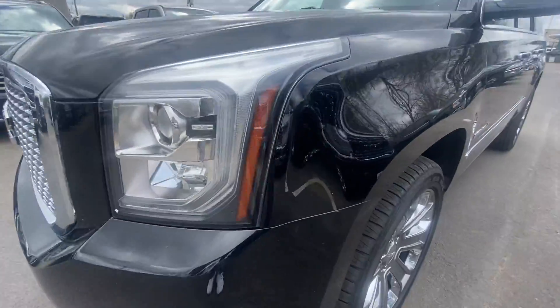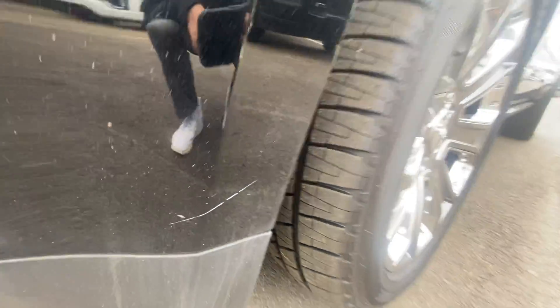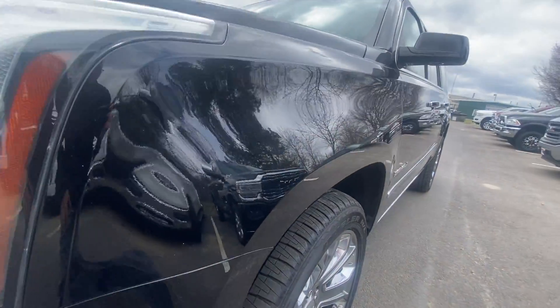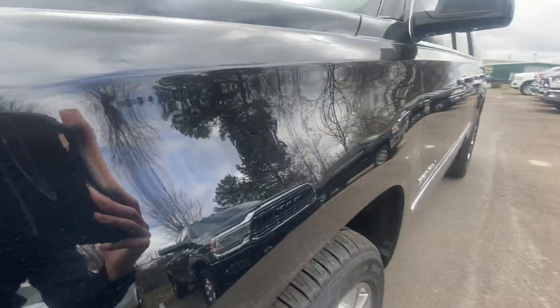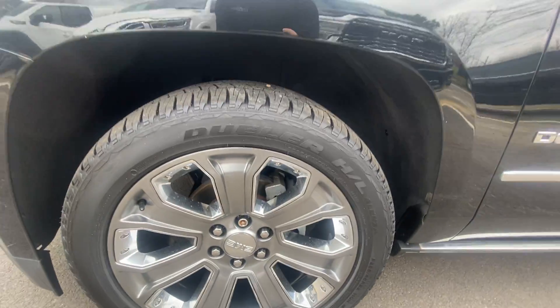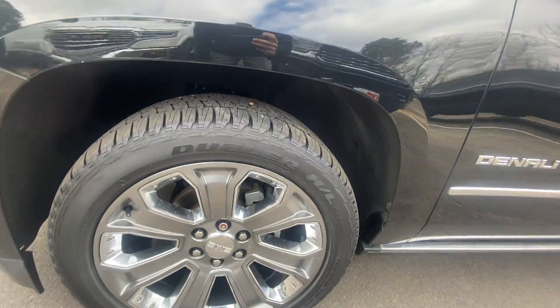The front looks good. It's got a little stretch right here in the front bumper — if you step back, you can't see it a whole lot. Going down the side, just a little, little stuff. It's got a good set of 22-inch wheels on it all the way around with some nice Bridgestone tires.